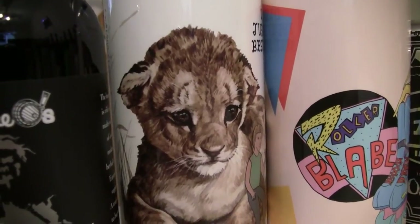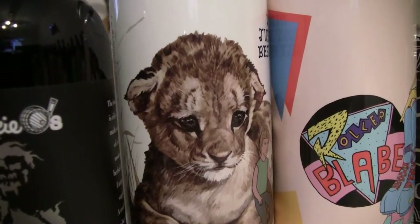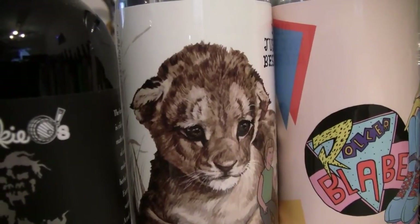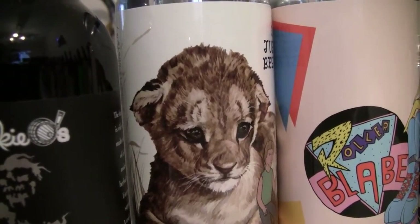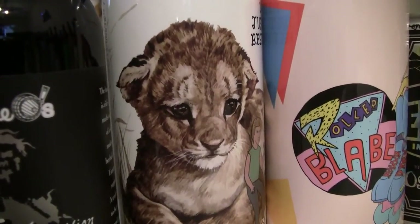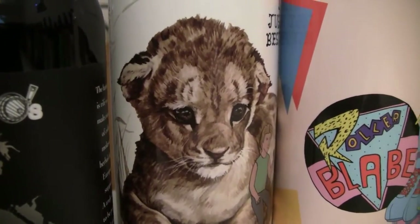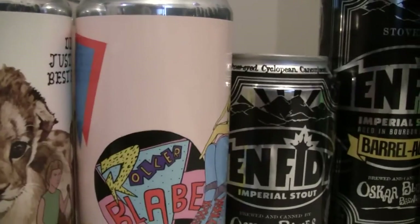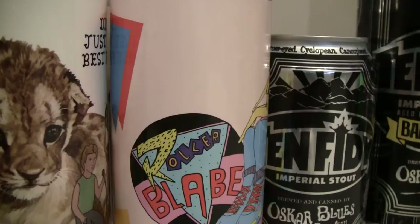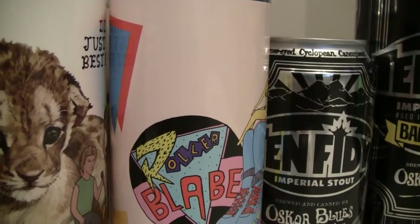The first one here is Hoof Hearted's 'Did We Just Become Friends,' canned on 12-29-16, 8% Double IPA, 70 IBUs. The brewery is out of Ringo, Ohio. Very nice label on the can — everybody's going to look at that and say 'aww yes.' The next one from Hoof Hearted is Roller-Blabe, also an 8% Double IPA with 103 IBUs, bodaciously dry hopped with Mosaic, Simcoe, and Galaxy hops.